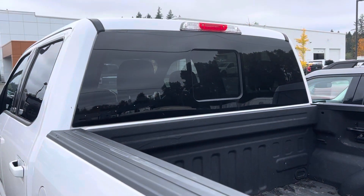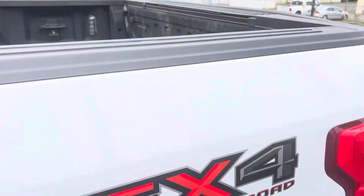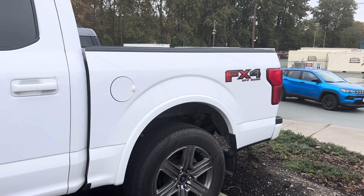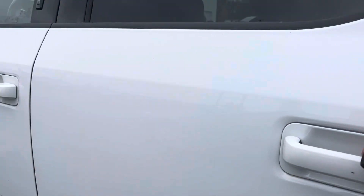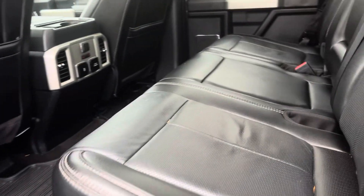You've got the five and a half foot box, sliding rear glass, the tailgate step, and the beautiful FX4 off-road package, which gets you the sport-tuned suspension and skid plates under all the major components. It's just as clean as they come.